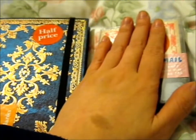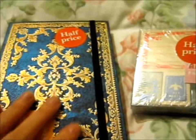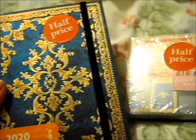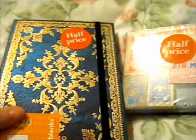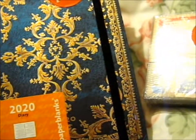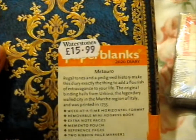This was also half price. I just love the feel and the look of it — it is so shiny and fancy-looking. This is a 2020 diary, week at a time, horizontal format, Paperblanks brand. It's a whopping £15.99 but as I said, half off. The original binding hails from Rubino, the legendary walled city in the marsh region of Italy, and was printed in 1755.